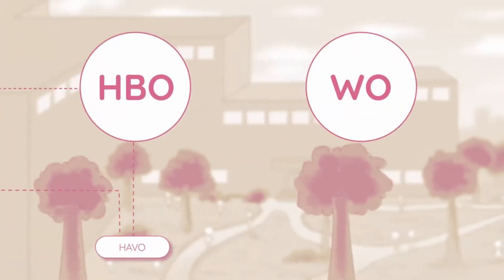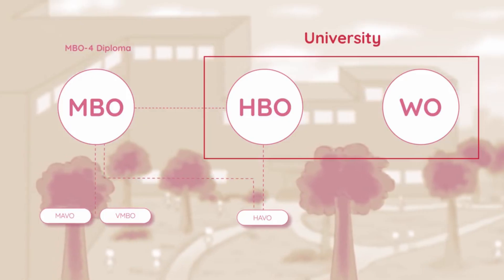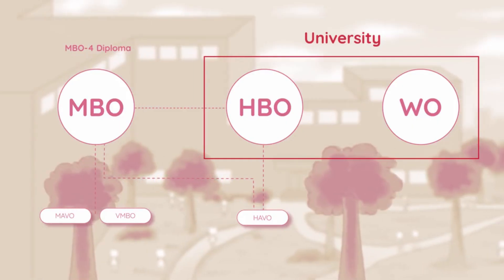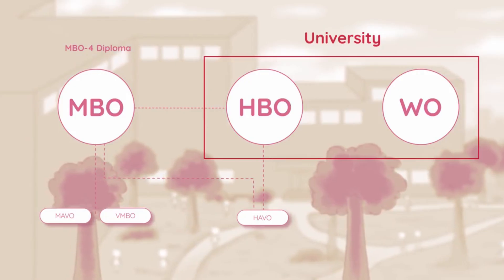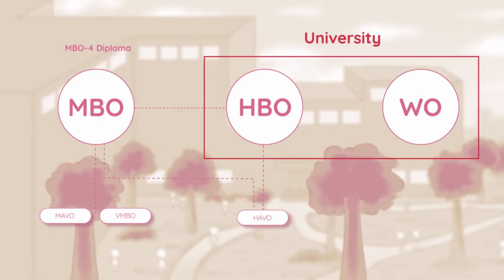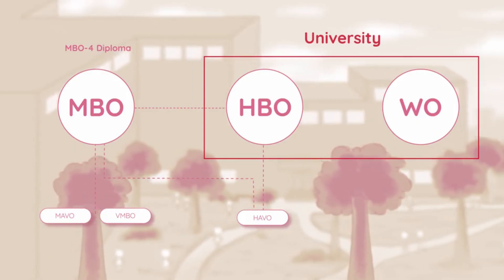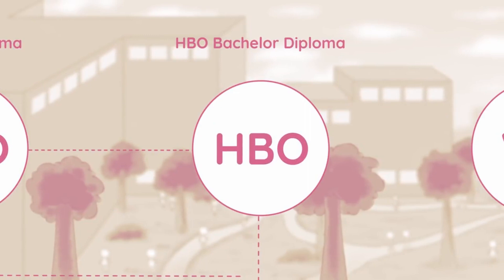HBO can roughly be translated to higher job education. It is the follow-up of HAVO and takes four years to complete, though HAVO graduates also have the option to choose MBO if they wish. HBO, together with WO, forms the university-level section of education in the Netherlands. The main difference is that HBO focuses more on understanding how things happen and applying knowledge with more supervision, while WO is more research-oriented with less supervision — though in reality supervision within HBO is also pretty much non-existent.